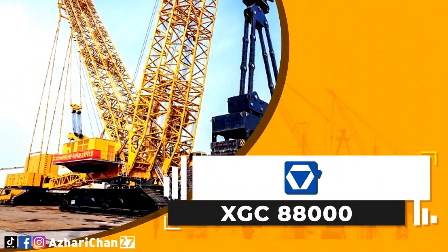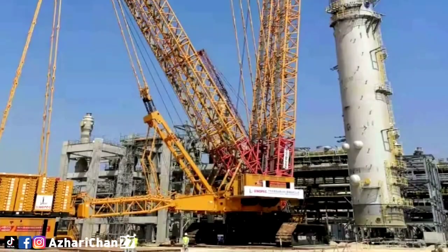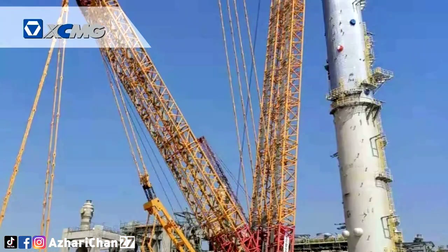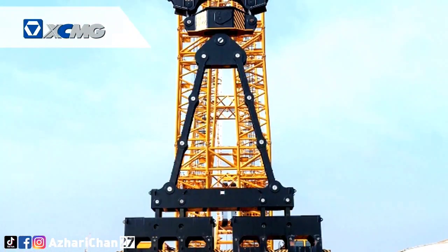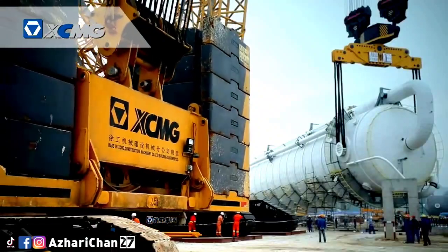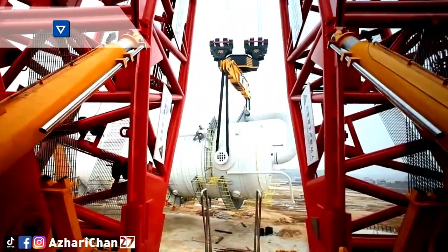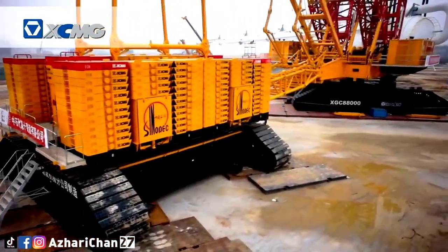The next crane is the XCMG XGC 88000, the world's largest crawler crane, developed with a record-breaking capacity of 4,000 tons. On April 10th, at the Shenghong Refinery project construction site in Lianyungang, Jiangsu Province, it successfully completed the installation of 2,600 tons of tower equipment.